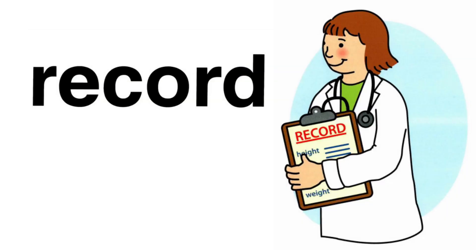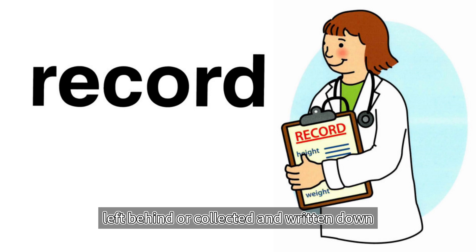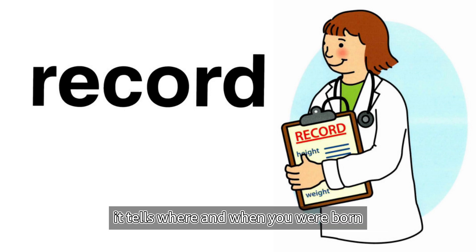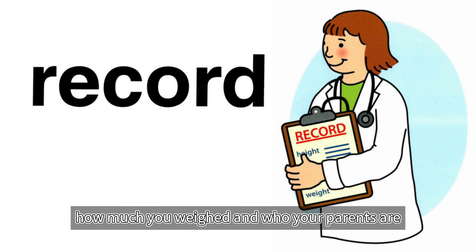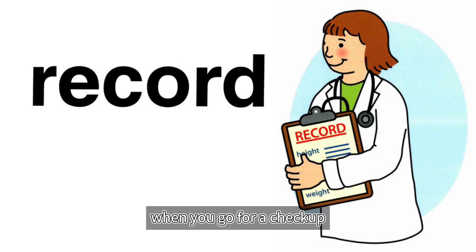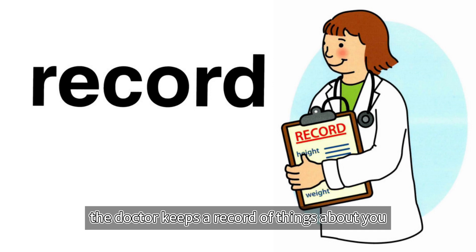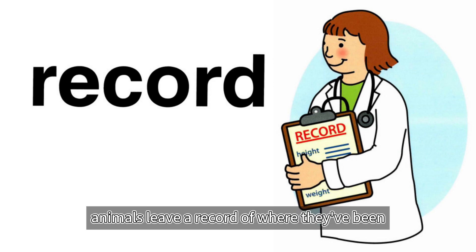Record. A record is information left behind or collected and written down. Your birth certificate is a record of your birth — it tells where and when you were born, how much you weighed, and who your parents are. When you go for a checkup, the doctor measures you and writes down your height and weight. The doctor keeps a record of things about you. Animals leave a record of where they've been with the tracks they make.